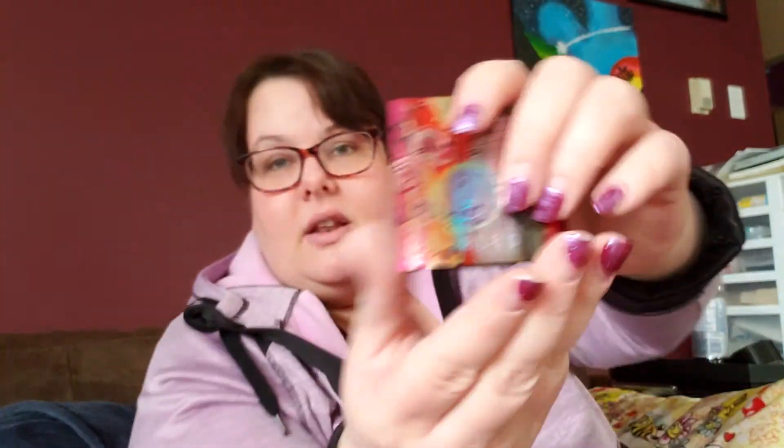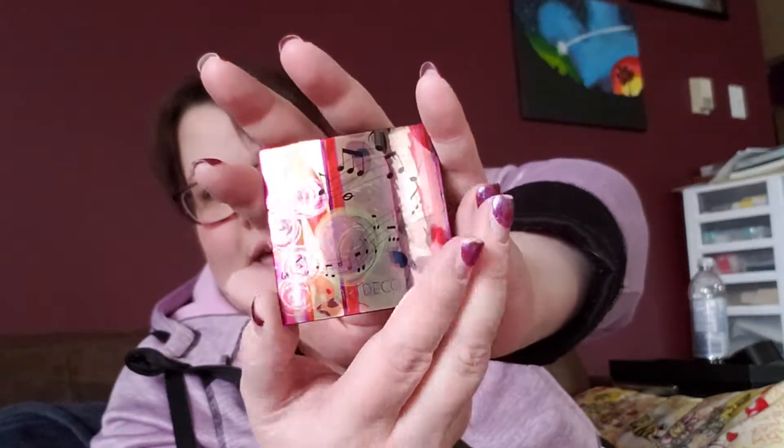So this is the little eyeshadow case that last year's kit came with — you just put the little eyeshadows that came with it in there. Oh, and this is a powder lip finish, a shimmering lip powder. Hey, that's cool — you put it on your lipstick and it makes it shimmery. So that is cool.